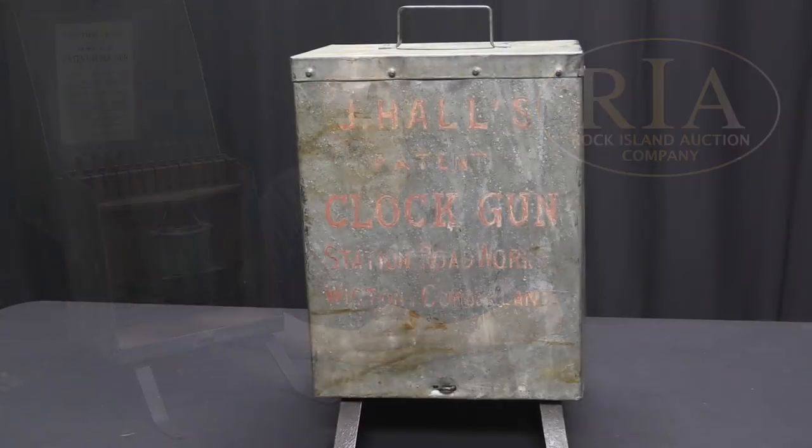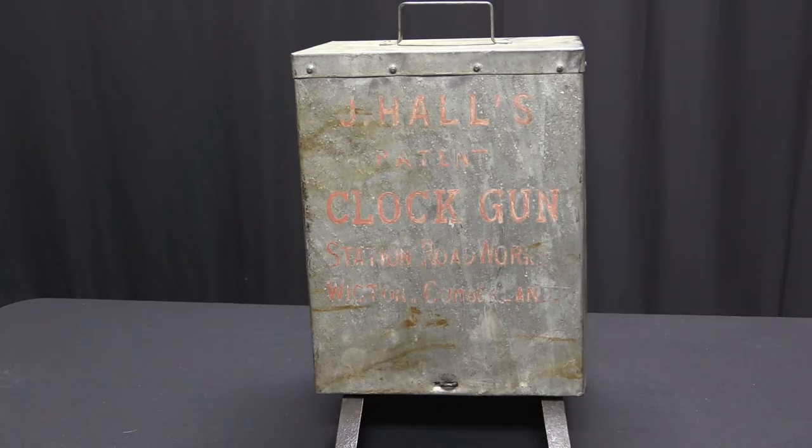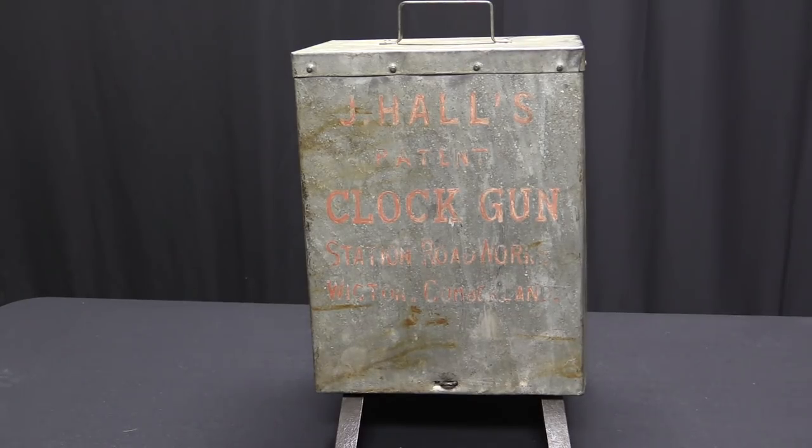J. Hall was Mr. John Hall. He was a resident of Northern England, specifically — as you can see painted on there — Wigdon Cumberland, Cumberland County. He patented this in Great Britain in 1902, so happily we know exactly when it comes from.